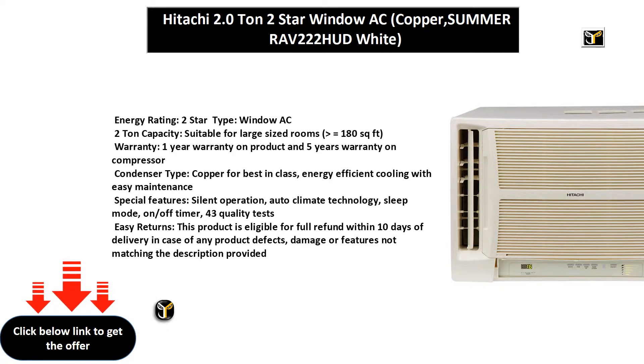Warranty: 1 Year Warranty on Product and 5 Years Warranty on Compressor. Condenser Type: Copper, for best-in-class energy efficient cooling with easy maintenance.